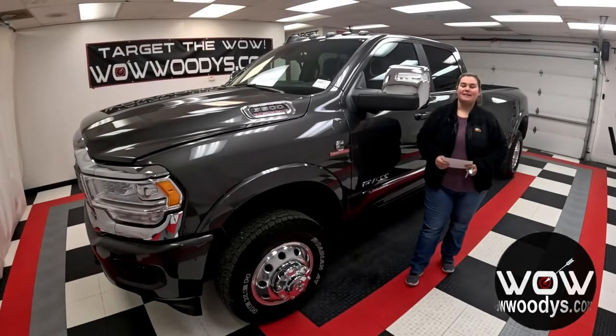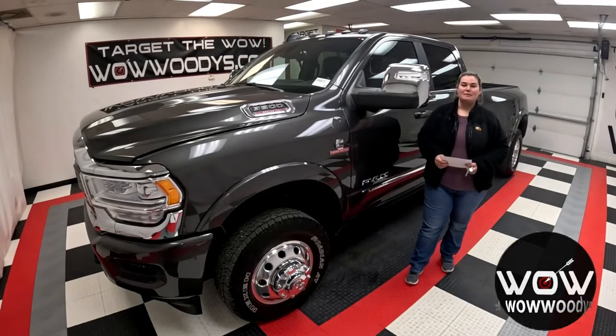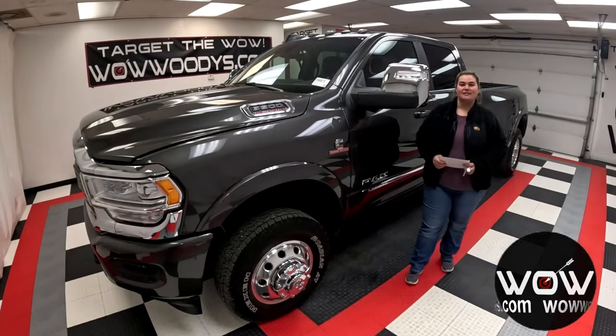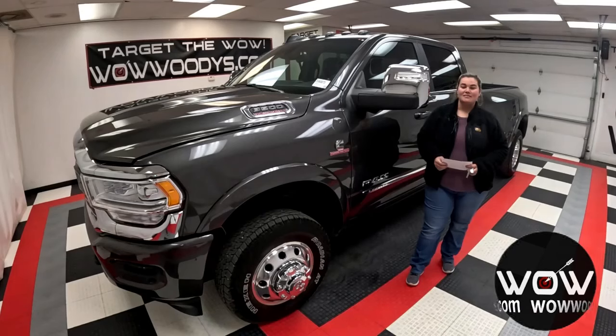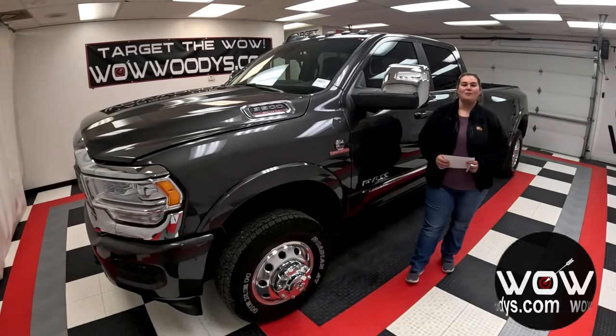Get ready to redefine power and luxury with the unveiling of the brand new 2024 Ram 3500 Limited. Dive into the heart of innovation where strength meets redefined elegance. We're about to take you on a journey that will leave you speechless, with over $27,000 in installed options. This truck will meet your needs with ease.